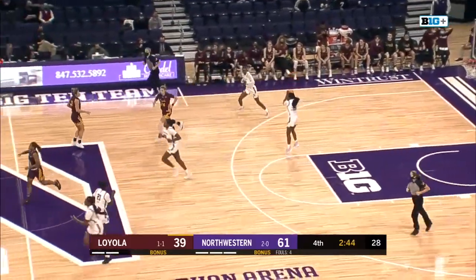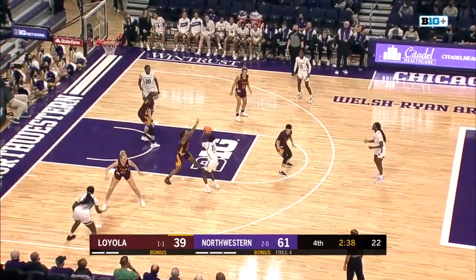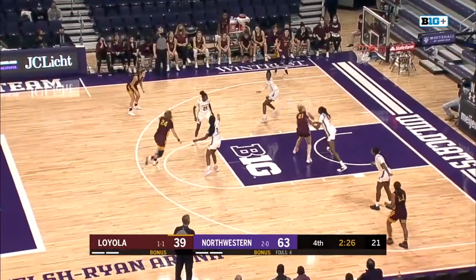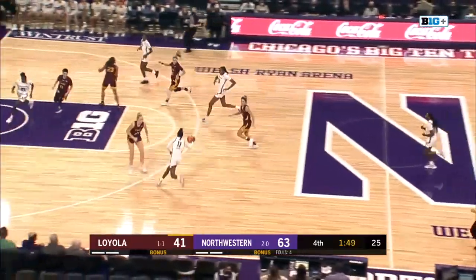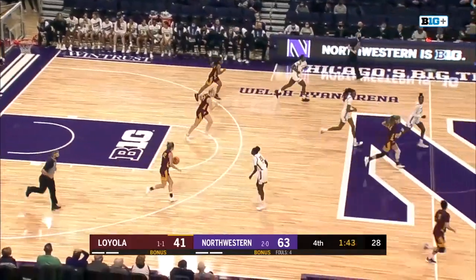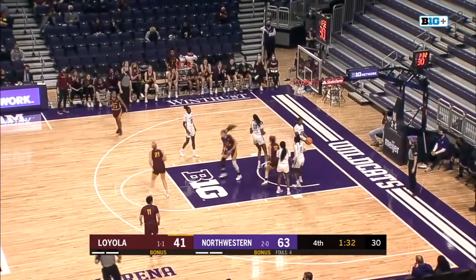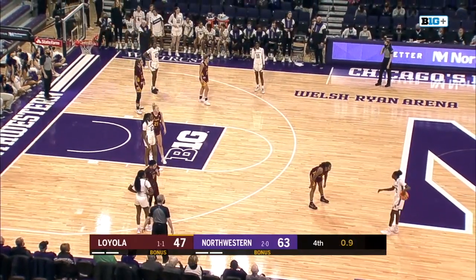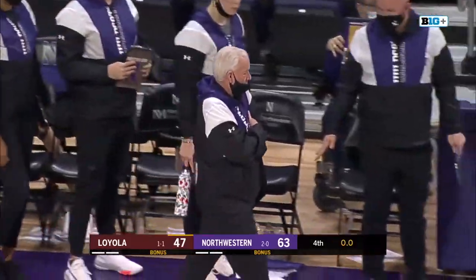Rebound tapped around — there's Weaver's first stat as a Wildcat. Ade Musayo getting ready to check in as Northwestern empties the bench. Daly with a tough face-up jumper and she hits it. Satterwhite with the most experience on the floor for the Wildcats — fifth-year player. Nice look on the fall-away by Day over Ade Musayo. Wasn't the prettiest of offensive contests, but the stifling Wildcat defense came to play. Veronica Burton finishes with 16 points and 7 assists, and the Wildcats win it 63 to 47 over Loyola.